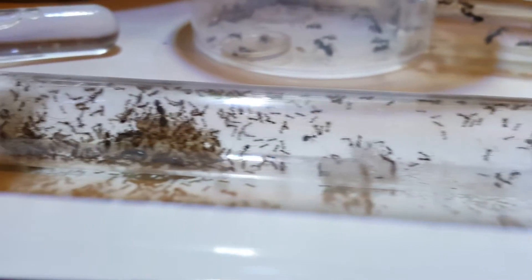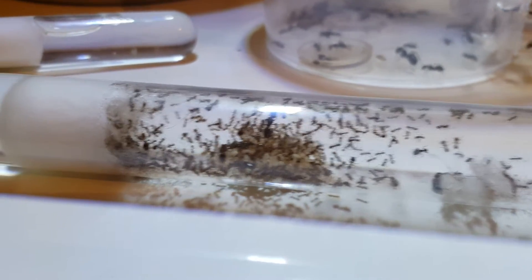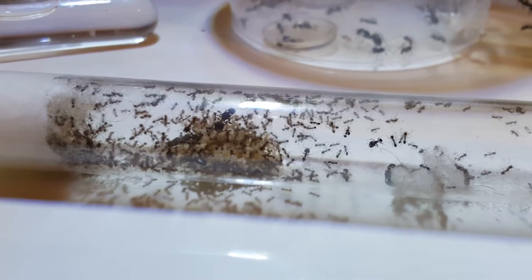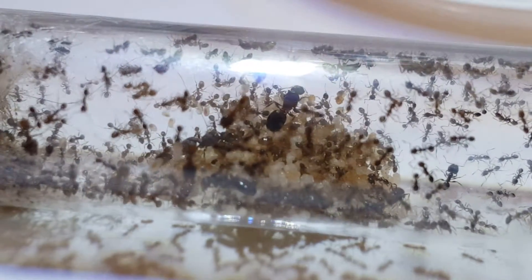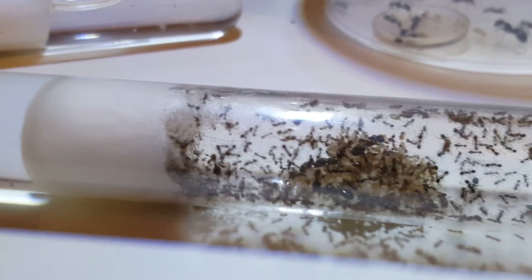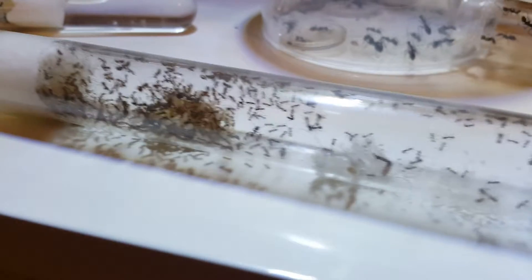Luckily I'm in the United Kingdom, so even if they did get out, there's no chance of them establishing themselves and becoming a threat. They won't get out with me anyway — I've been keeping ants all my life. I've kept Tetramorium caespitum, Solenopsis geminata. Quite experienced with the invasives.